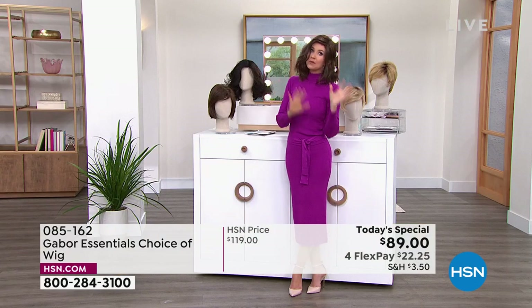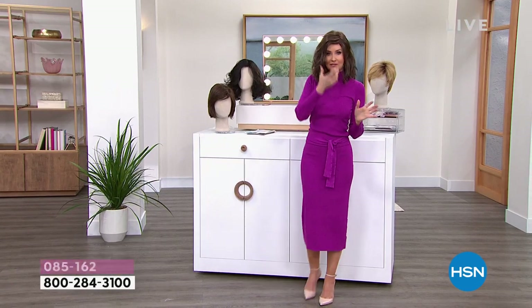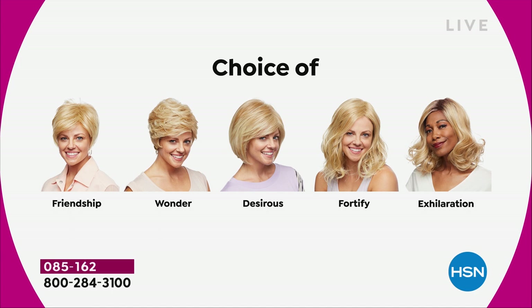We've got blondes, rooted blondes, gray, and medium brown — so these are all your choices. Maybe pick two because you're saving $30 on each. There's the Friendship, which is a really cute little short cut; the nice Wonder; the Desirous, which is brand new — this cute little razor cut bob. All five are brand new.